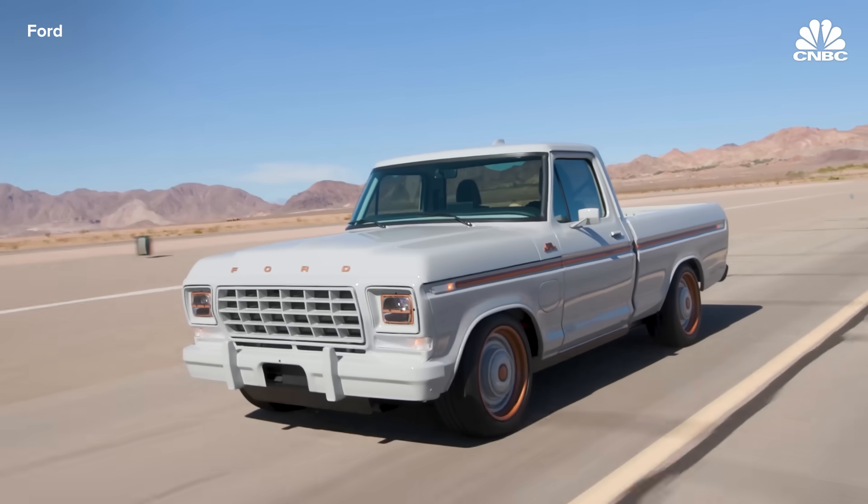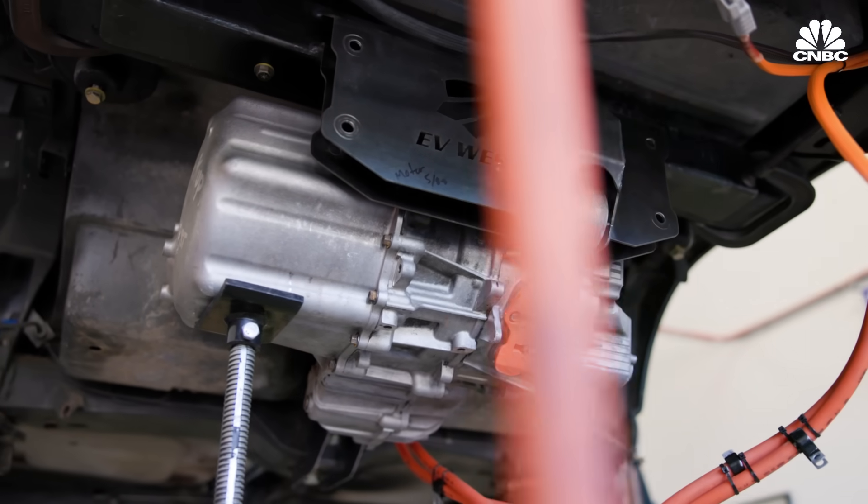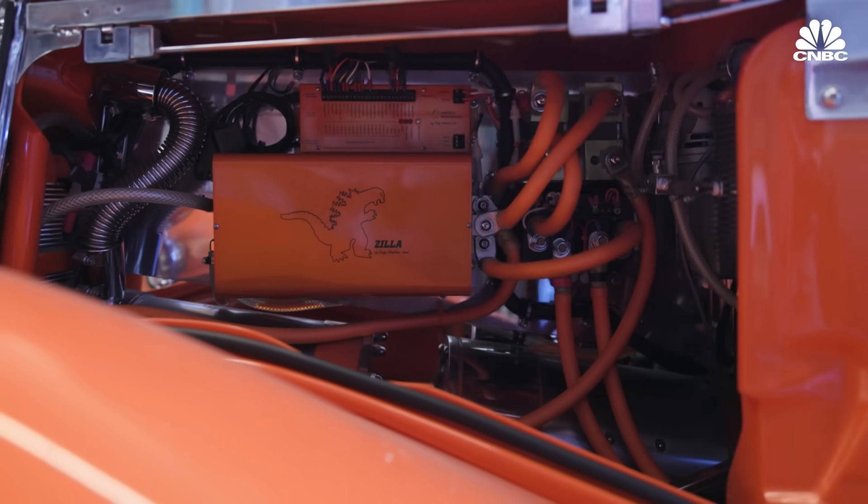All these component suppliers are going to come out and have kits so that you can convert virtually any vehicle on the road to EV. Being involved in electric cars right now is like being involved in computers in the 90s. You want this transition to sustainable fuels to be fun and exciting for people who are part of car culture and automotive enthusiasts.